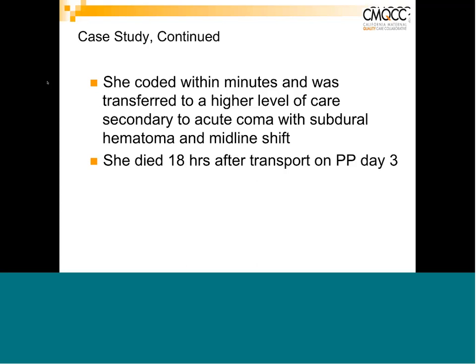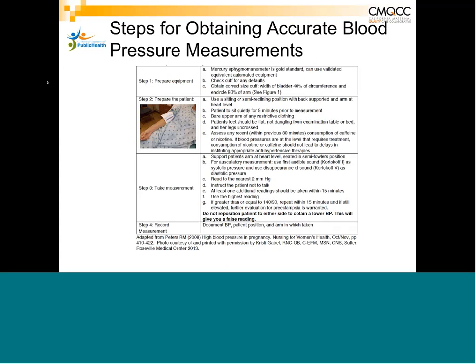This was not an unusual case — we saw this over and over again with patients who came in with severe range blood pressures and did not receive any medication until it was too late. The following steps for obtaining an accurate blood pressure come directly from the toolkit, and we'll go through them step by step.